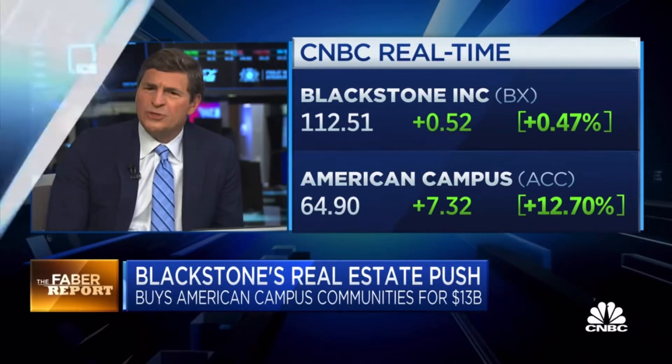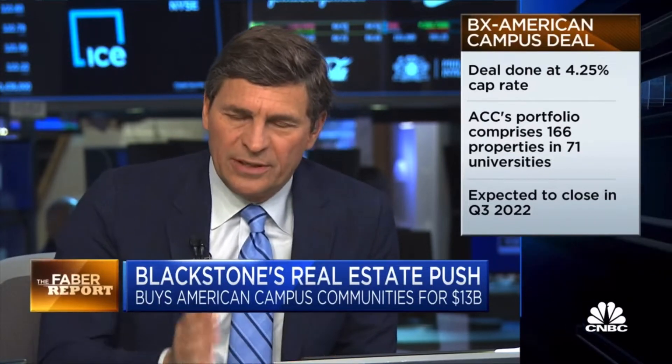The cap rate is 4.25%. A couple of interesting things to note here on that cap rate — that was a cap rate that might have prevailed at the end of last year before rates moved up appreciably. And yet, despite that move up in rates, you're still talking about cap rates of 4.25% — and that's before CapEx, before SG&A. So you're really talking about returns perhaps in the high threes. Student housing is what the key portfolio is here.